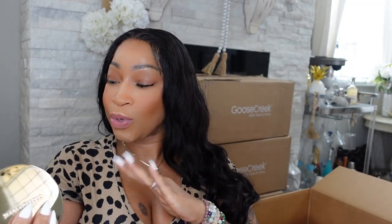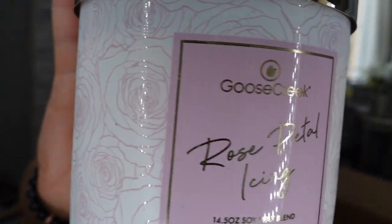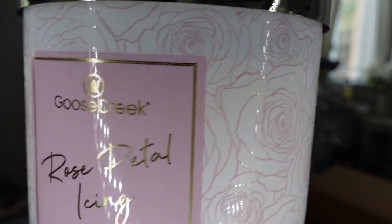The next candle I picked up is called Rose Petal Icing. She has a nice floral design with pink and white. She has vanilla and something sweet, but it's not as loud as the other ones. This one would be good in a small area like a bathroom or a small to medium-sized room.